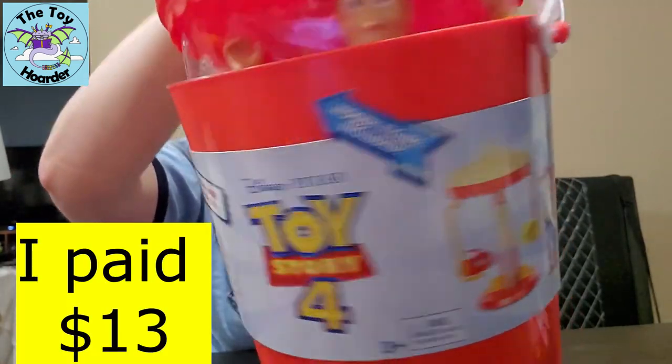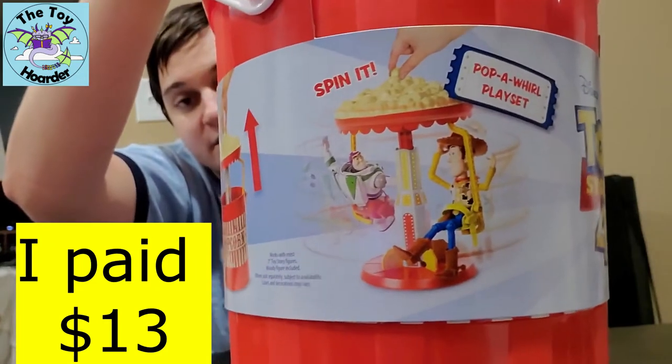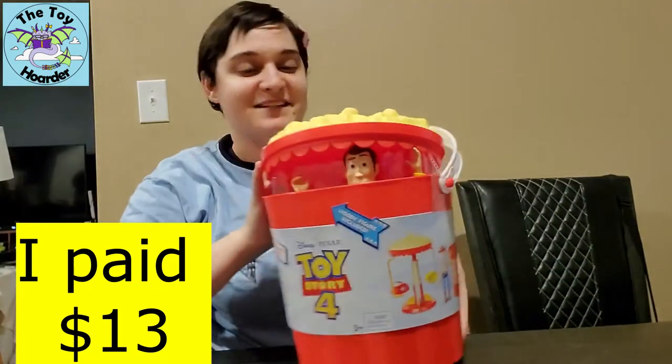It's got a retail price of $40, and you can see that Buzz and Woody in the seven-inch line can fit in here and swing. I'm super excited to get this open.